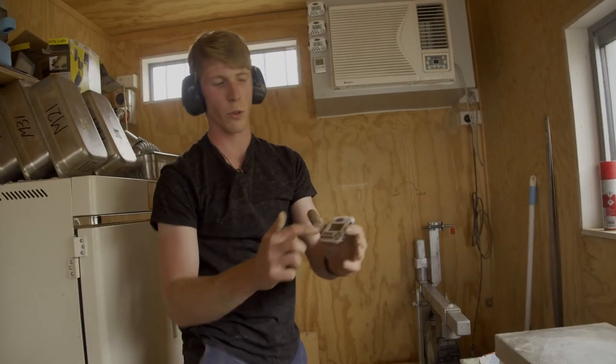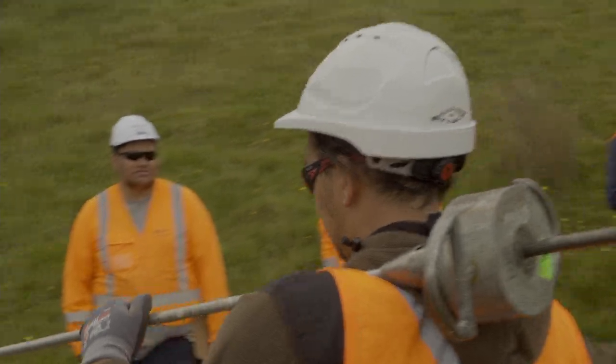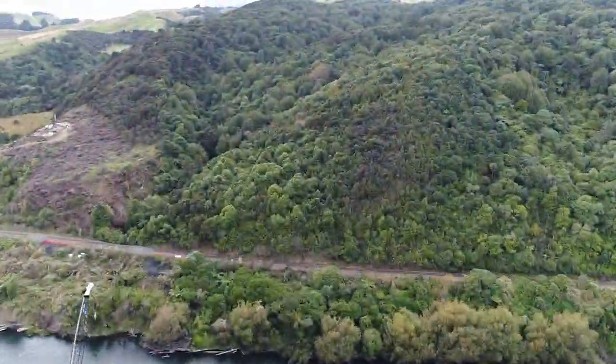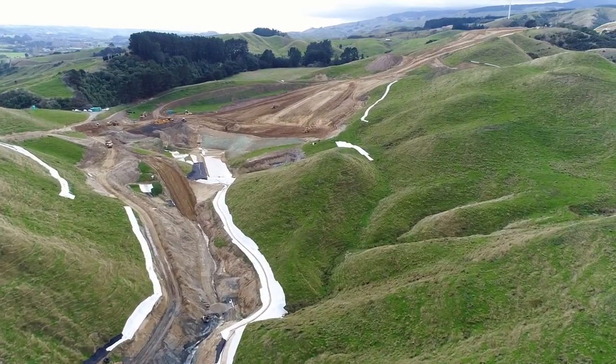Much like an iceberg, our roads hide their secrets beneath the surface. And there's nothing like a day on New Zealand's biggest new roading project, Te Ahu Aturanga, to give you a peek under the surface to see how testing builds safer roads.